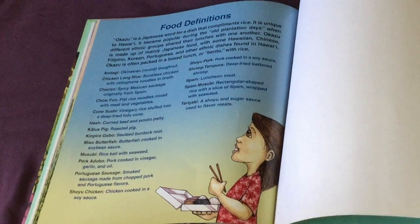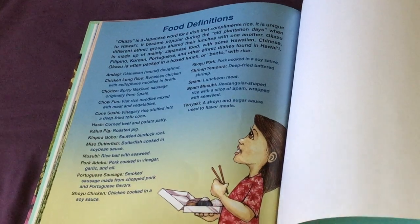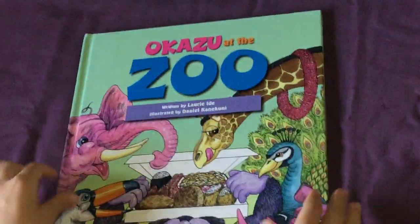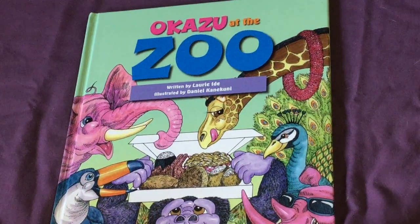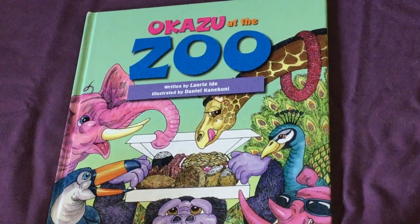You can make them yourself and eat them if they seem like something you would like. So thank you for listening to me read Okazu at the Zoo. Goodbye and I hope you enjoyed it.